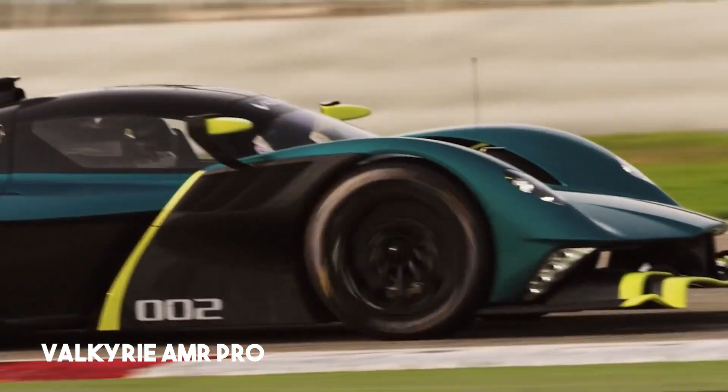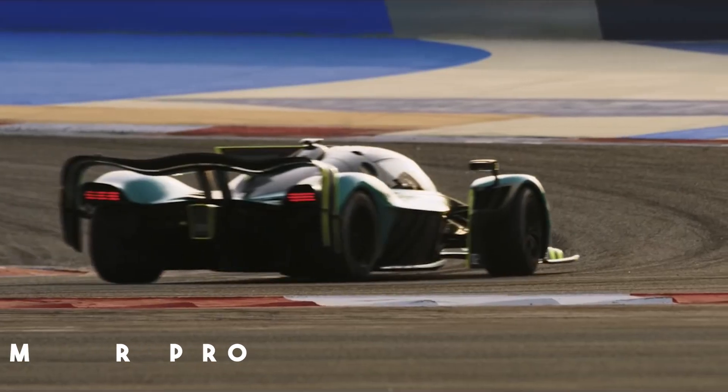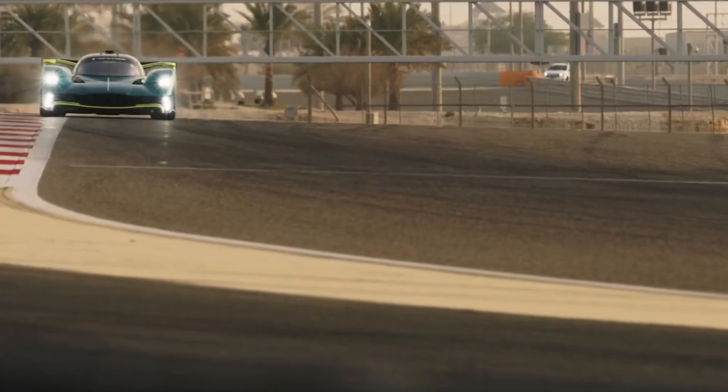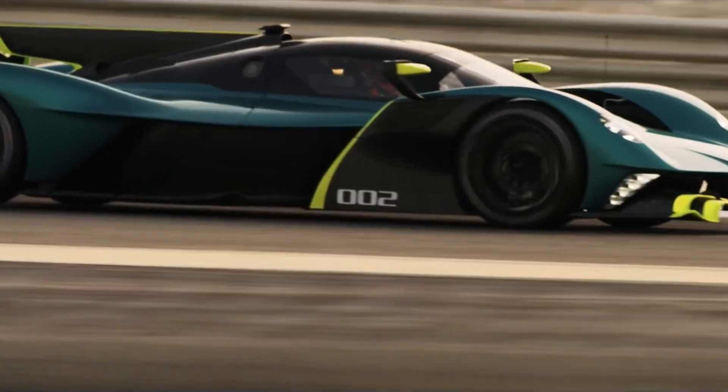Just 25 are the track-only AMR Pro models. Each version serves a very specific purpose, but all share the same DNA — a blend of Formula One-inspired design, cutting-edge technology, and jaw-dropping performance.